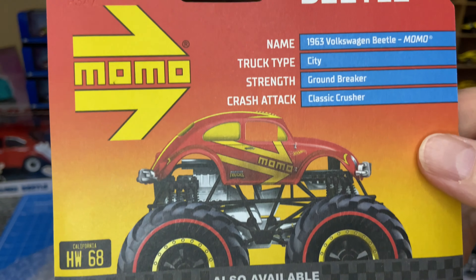Porsche Outlaw — again, we missed this mainline case here in South Africa. This is a very popular casting as well, and along with the Golf livery, you could also potentially have gotten the Super in this one. That's pretty cool.